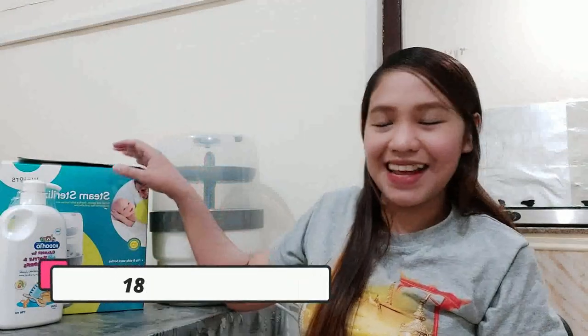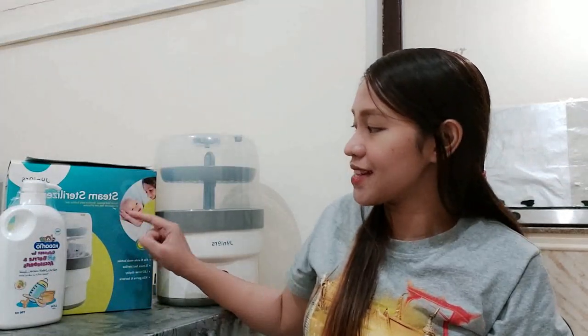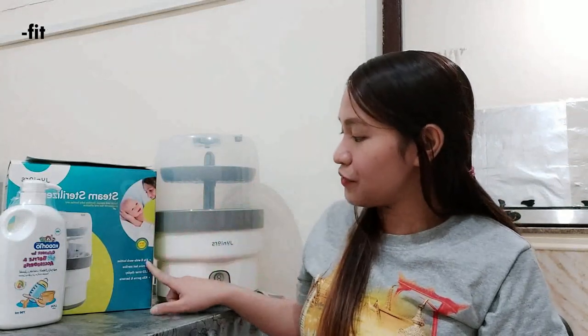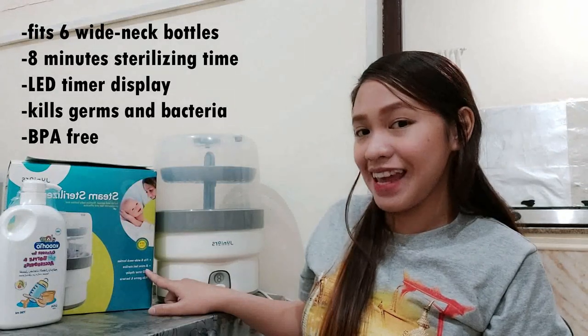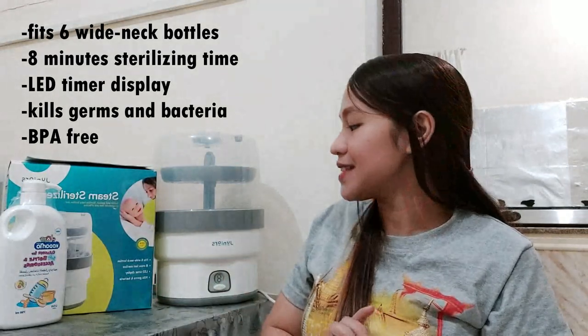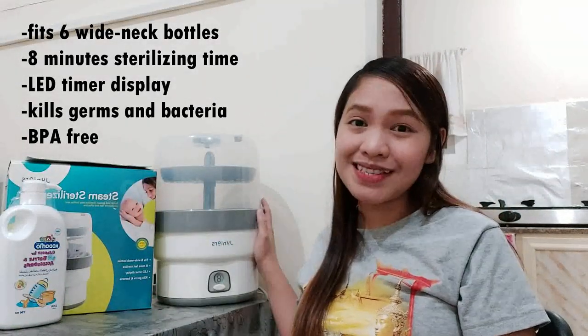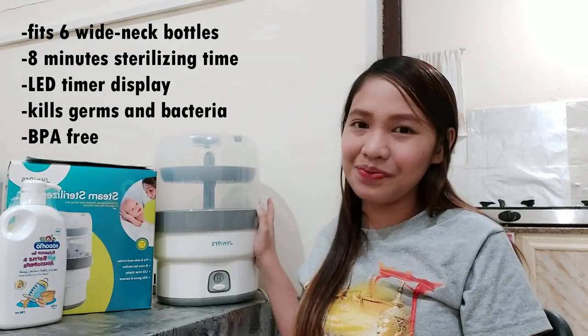Next, I would like to share the steam sterilizer from Juniors. This is the cheapest steam sterilizer from Baby Shop. Others range from 300 to 500 riyals, but we bought this one for only 189 riyals. It says: safest and easiest, sterilizes baby bottles and accessories, fast and effective. It fits 6 wide-neck bottles, sterilizing time is 8 minutes for a complete cycle, has a LED timer display with beeping sounds, and it kills germs and bacteria. Plus, this is BPA free, meaning the materials used are completely safe. Later you're going to see how I operate this steam sterilizer.